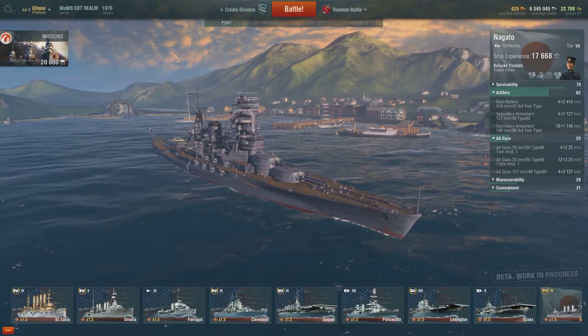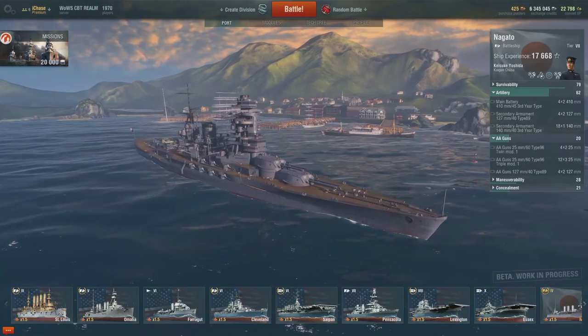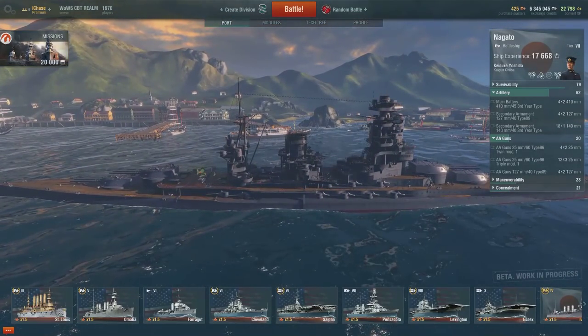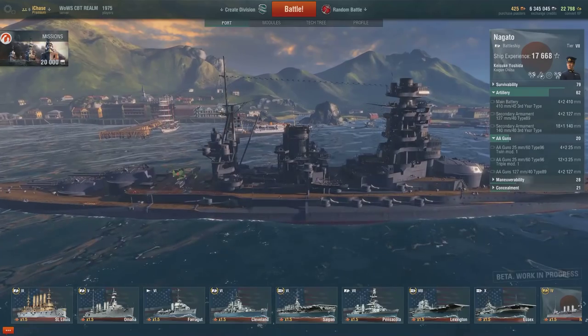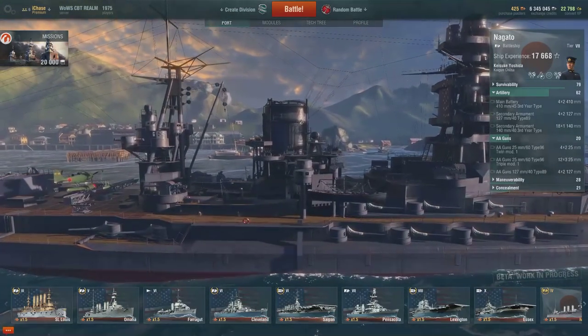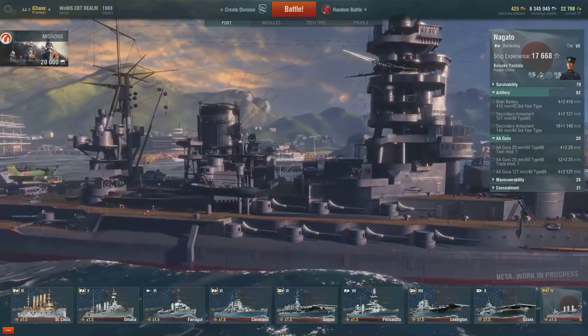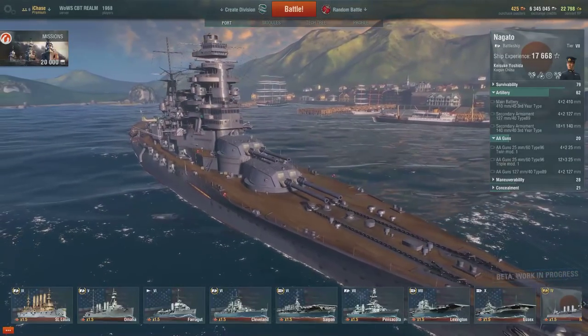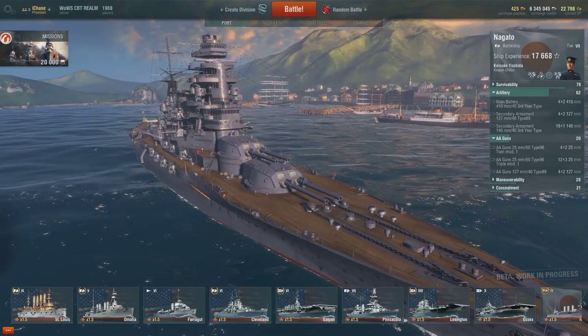The two most obvious visual differences after modernization: first, the elimination of the forward funnel, which was replaced by a single central funnel. The other was the replacement of the original seven-legged mast with a large pagoda-style mast that would eventually become common to all Japanese battleships.